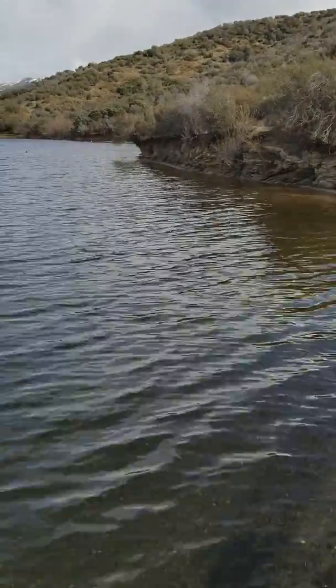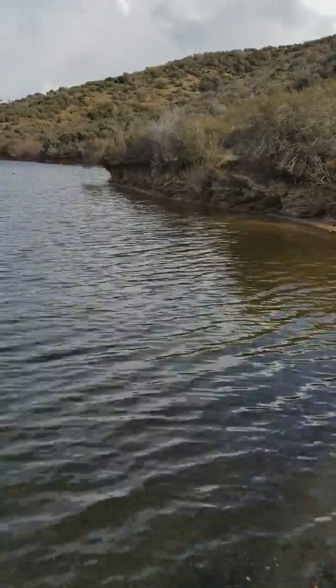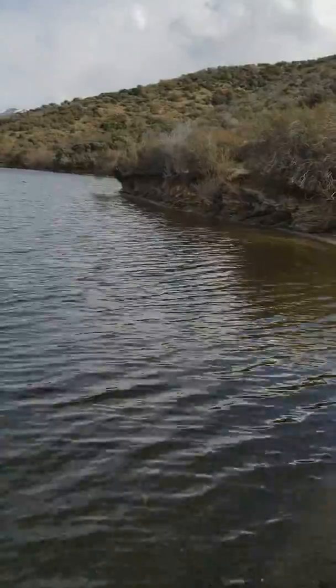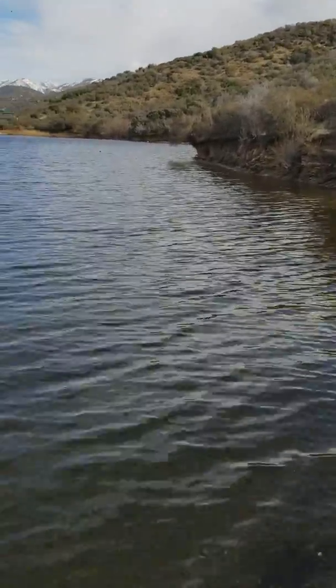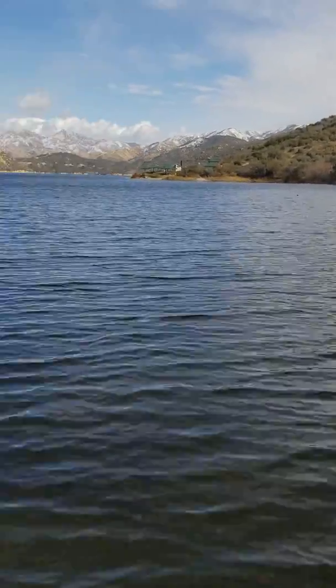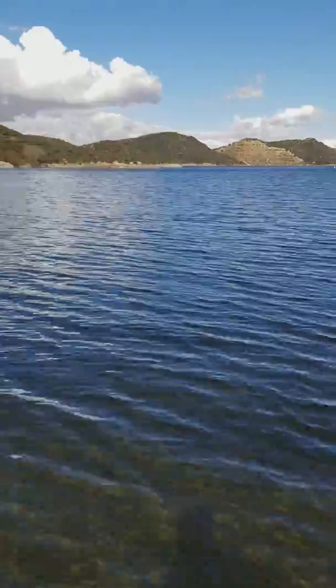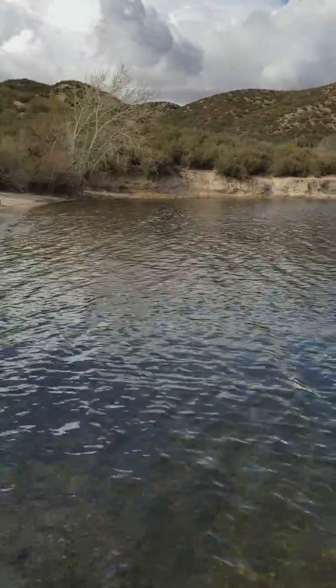Typically you can walk out to about this area out here — that's how much shoreline there would be. But I actually came from over there and had to walk in water just to get to this little spot right here. Of course it's only about two feet deep, not super deep. This is probably about as full as I've ever seen Silverwood be, even for this time of year.